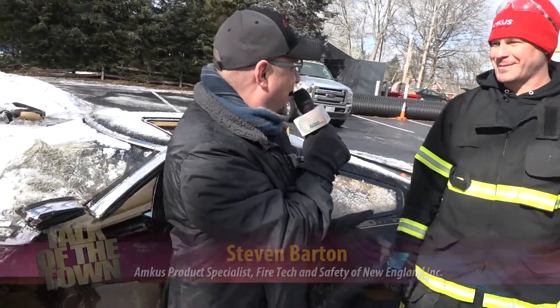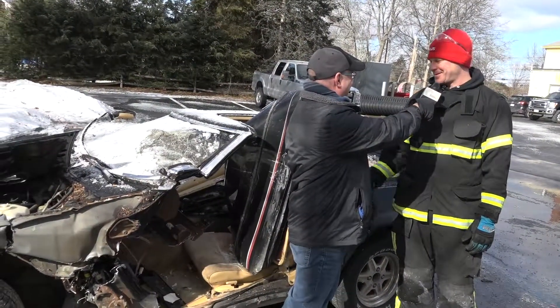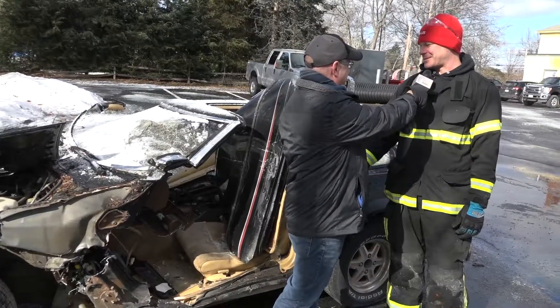We are here at the Acton Fire Station with Steve Barton of Amkis, who is training everybody on the Jaws of Life. We drove up my car today. What did you do to my car? Well, we decided to make it a convertible with a few less doors, but they did a good job.